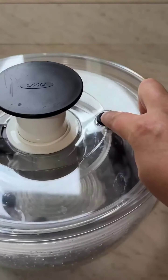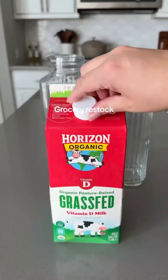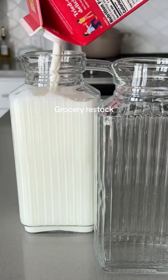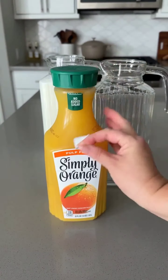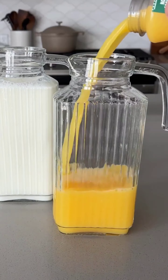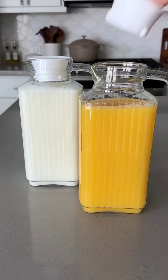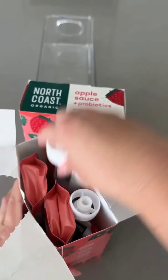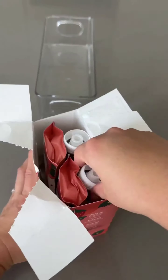Thanks for joining me on this quick and easy fruit refresh. Today we are stocking our pantry with some tasty essentials. First up, we've got Horizon Organic grass-fed milk, perfect for cereal or cooking. Now we are adding some Simply Orange juice for a quick breakfast boost, and some organic North Coast apple sauce, great for snacking.